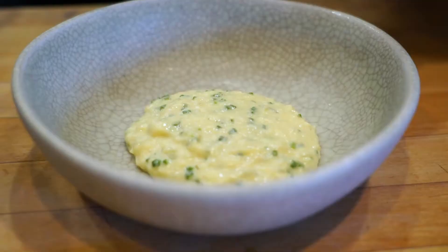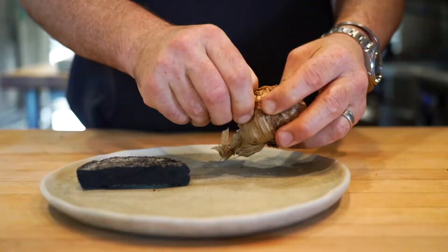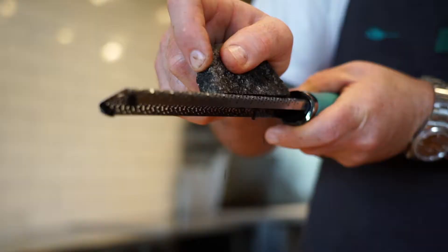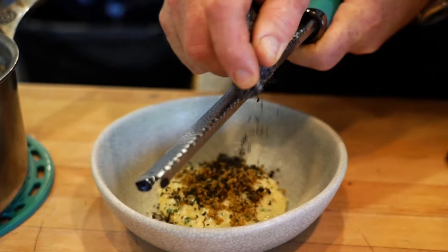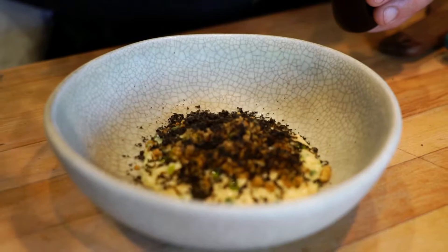I'm going to add a little breadcrumbs. The black garlic Bottarga is pretty much garlic that we ferment for about two to three months — a great, salty umami flavor that adds to any dish. Then we finish it off with a little bit of chive oil.